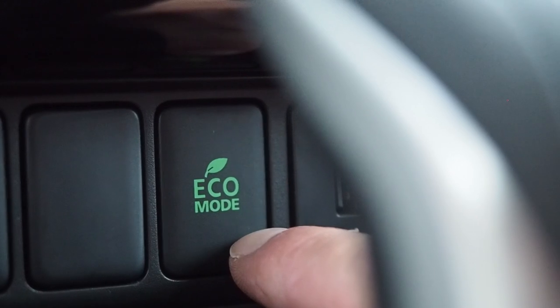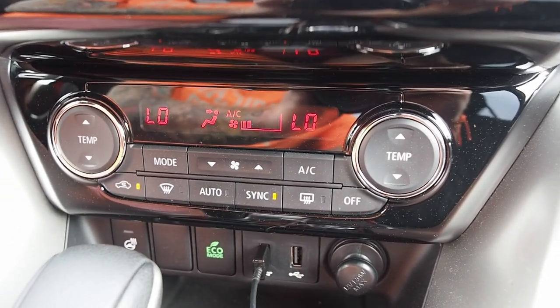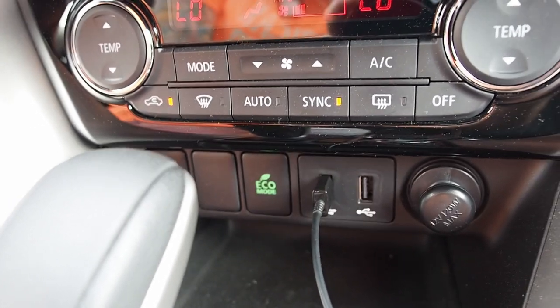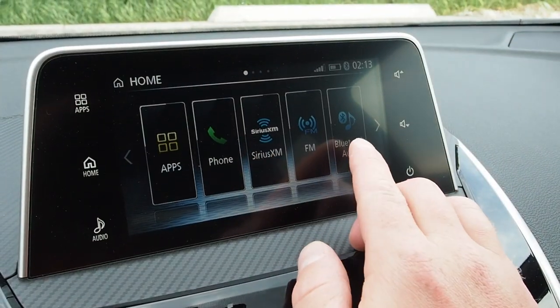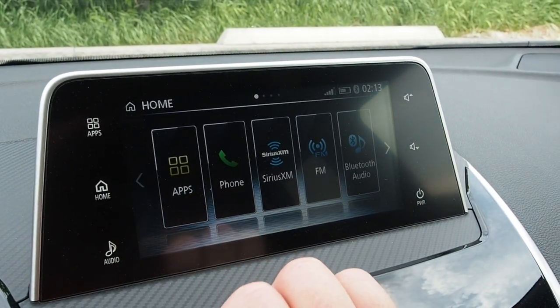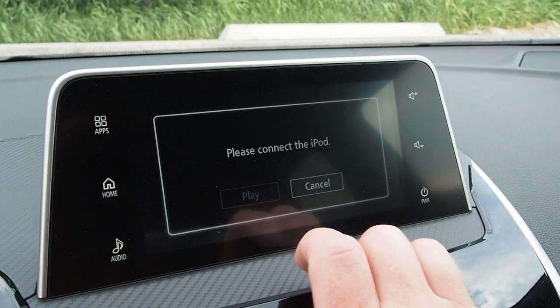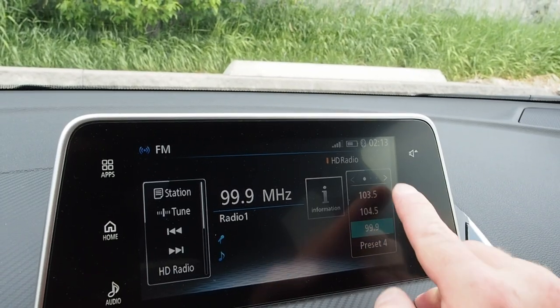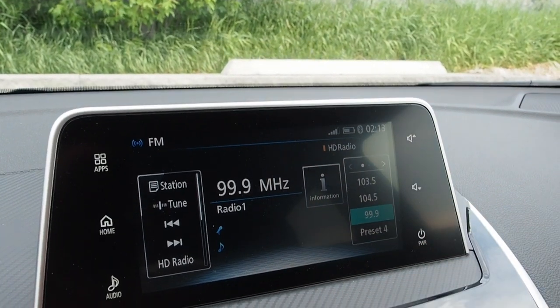Climate control is fairly simple and easy to read — again, not the fanciest for the money today, and the seat heaters are super old-school. The factory infotainment system graphics, if you're not plugging in a compatible smartphone, are what the interface looks like. It's fairly easy to navigate, logical, nothing too complicated, but it is not the fanciest looking.